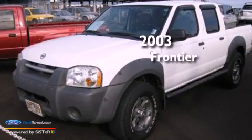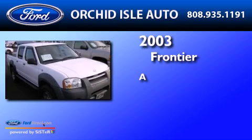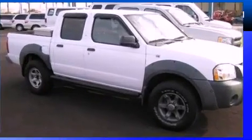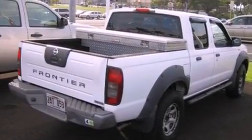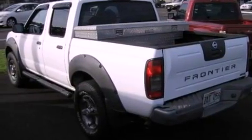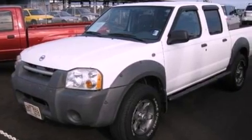This is a 2003 Nissan Frontier. Features include a double wishbone independent front suspension, air conditioning, a six-speaker audio system, a passenger side vanity mirror, privacy glass, an anti-lock braking system, and a passenger side airbag.